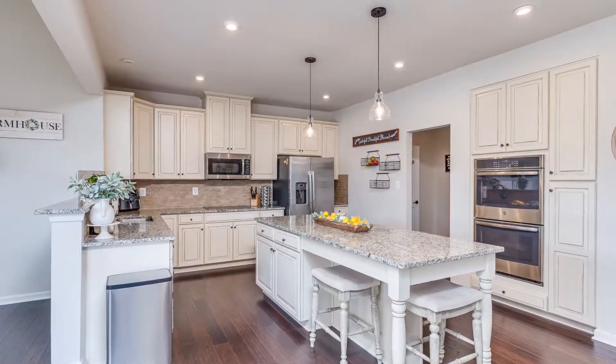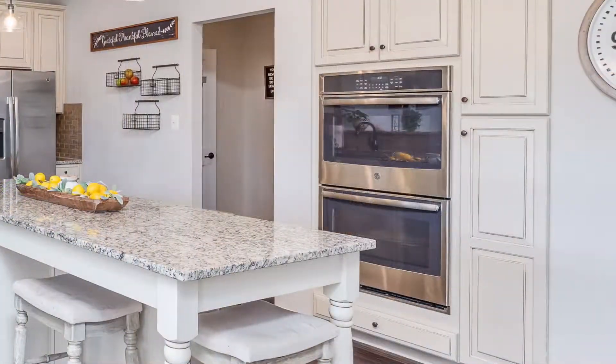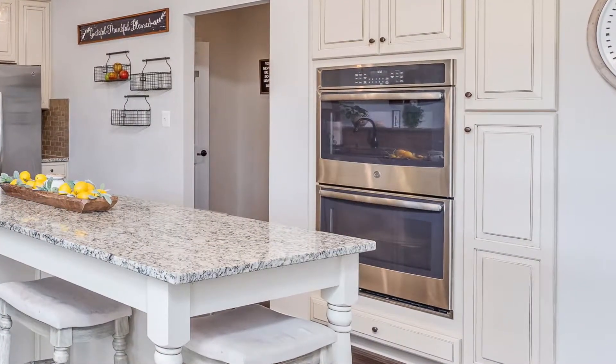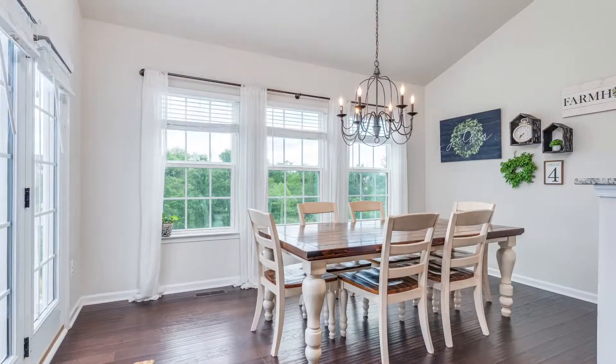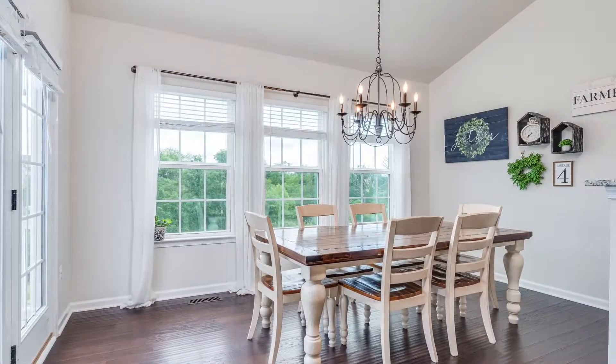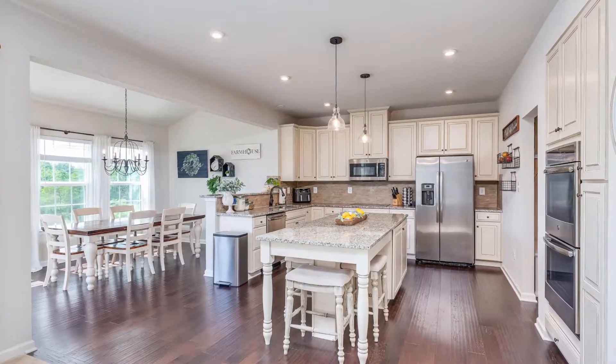The kitchen has all the upgrades, from stainless steel appliances, extended countertops, double oven, extra counter space, and a large island with bar stool seating. And this amazing morning room with vaulted ceilings and beautiful large windows creating lots of natural light shining into the living and dining room area.